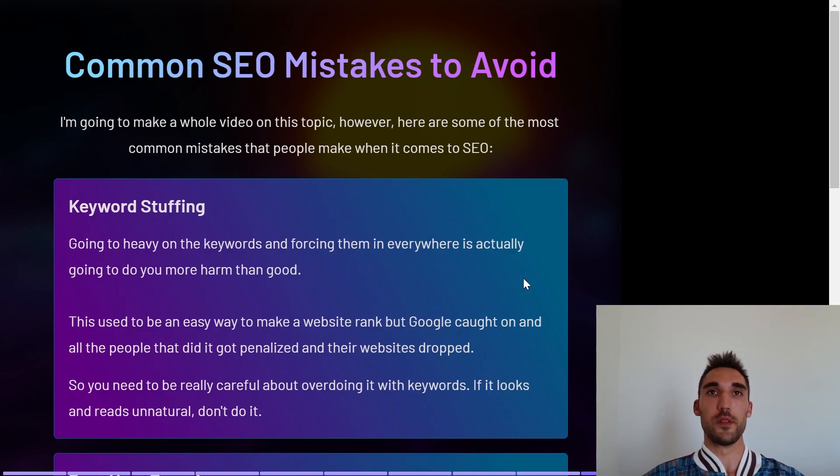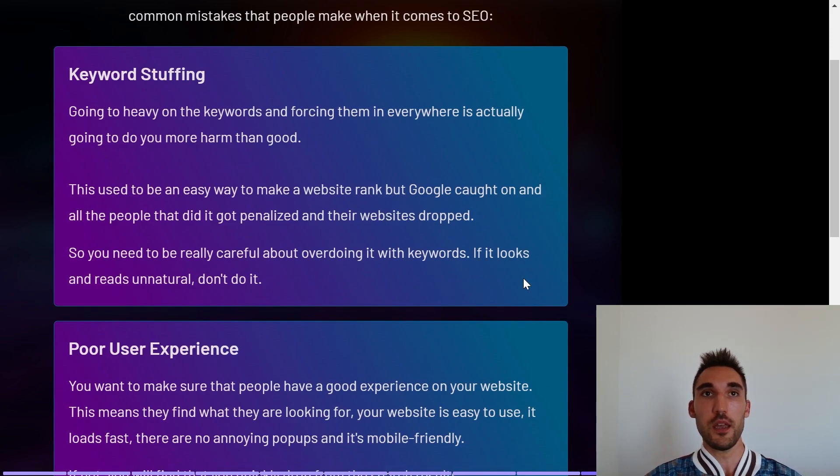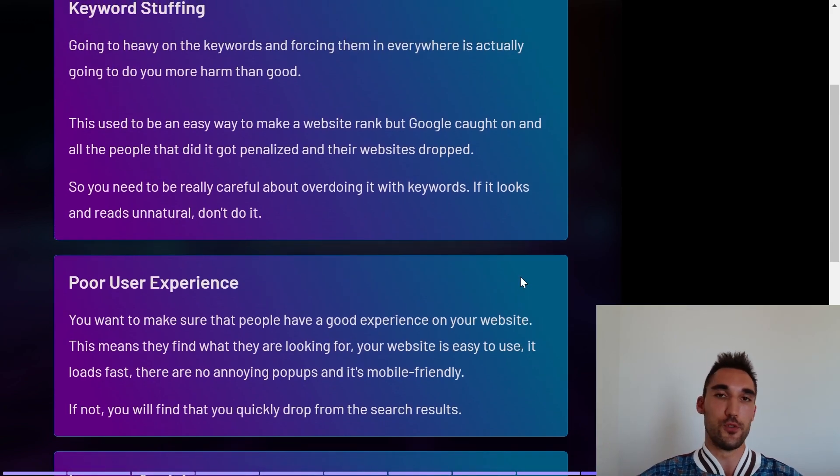Here are some common SEO mistakes to avoid. The first is keyword stuffing — going heavy on keywords and forcing them everywhere in your content will actually do more harm than good. This used to be a tactic people used 10 to 15 years ago to manipulate Google's more basic algorithm, but Google quickly caught on, penalized those websites, and they dropped. Nowadays if you stuff too many keywords in, it starts looking unnatural and Google will drop your website. Make sure all your titles and content read naturally.